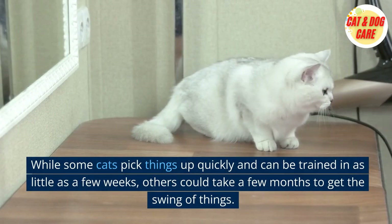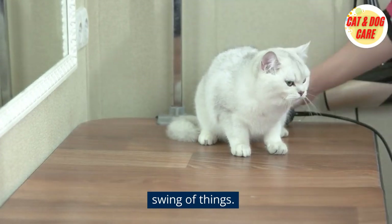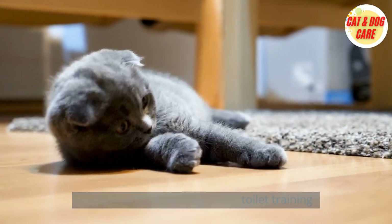While some cats pick things up quickly and can be trained in as little as a few weeks, others could take a few months to get the swing of things. It's crucial to keep in mind that every cat is unique, and there is no standard period of time for toilet training.